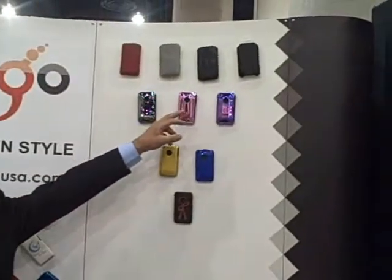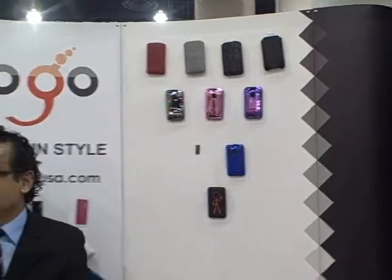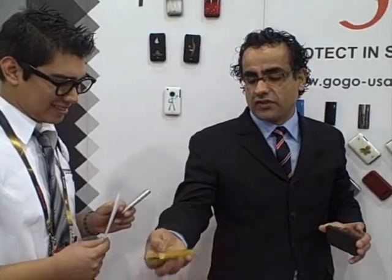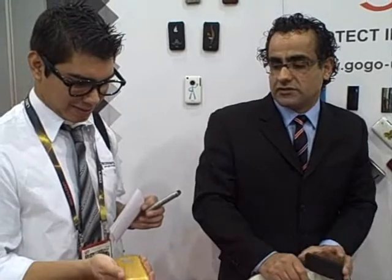We have mostly design-focused products. We have a mirror series here, and we also have a new series called Glossy with piano finishing. It's very sturdy, very smooth — really nice piano finishing.